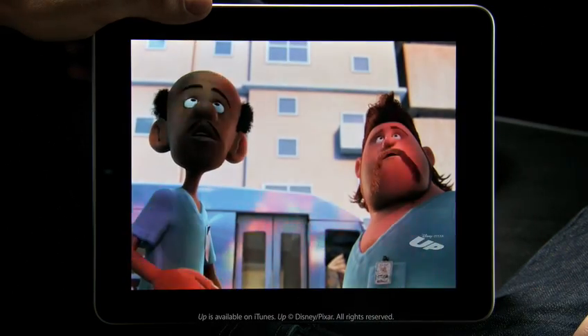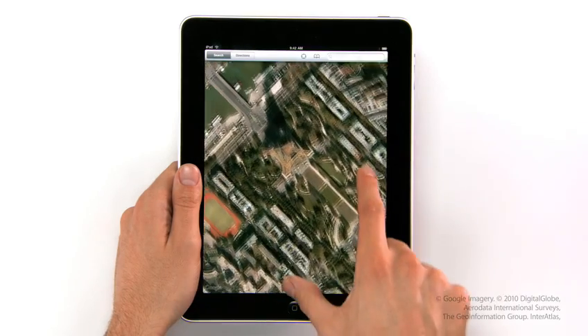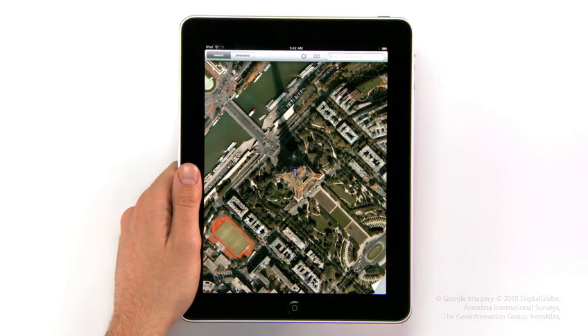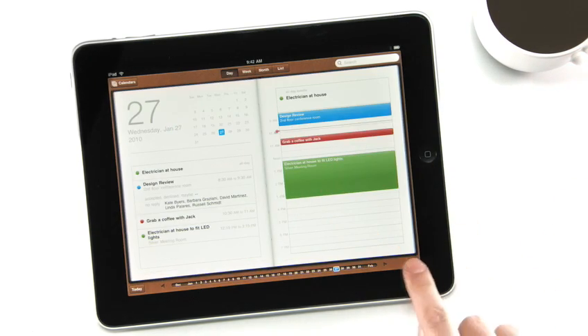You can double tap to fill the whole screen. We also built an incredible Maps application on here — it's really fast. And we created a calendar application like nothing you've ever seen on a computer before.